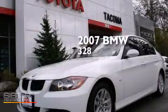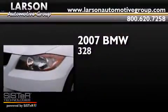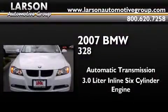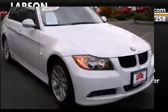This is a 2007 BMW 328. This car has an automatic transmission, a 3.0-liter inline six-cylinder engine, and the added safety and control of all-wheel drive.